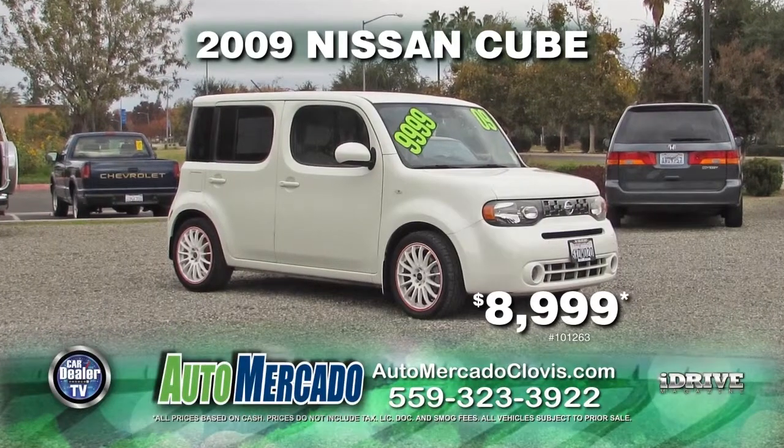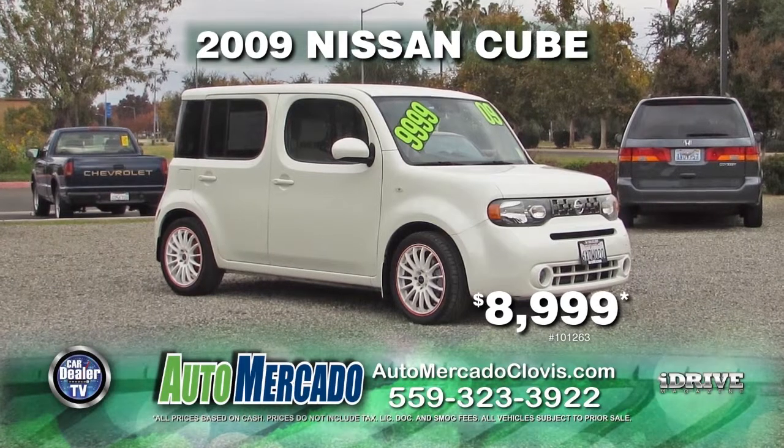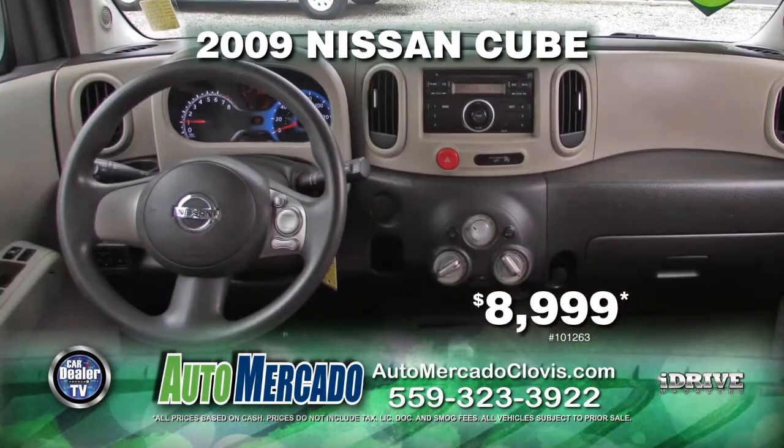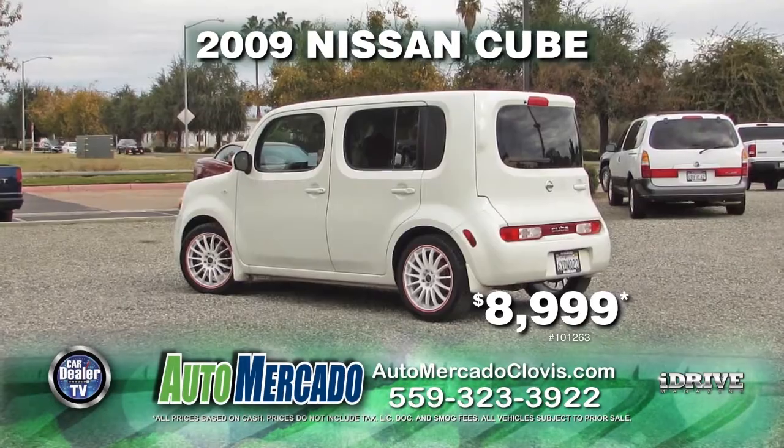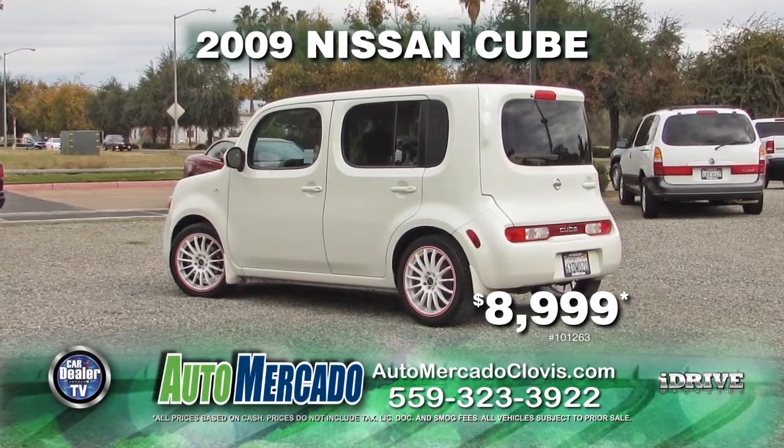From Automacado, we have a 2009 Nissan Cube. This vehicle comes with automatic transmission, power door locks and windows, air conditioner, and premium wheels. Own this vehicle today for $8,999.